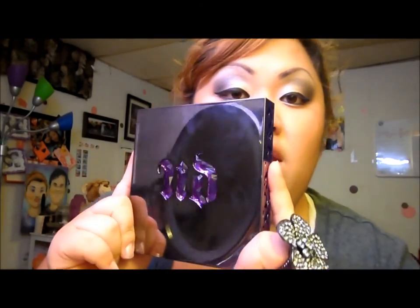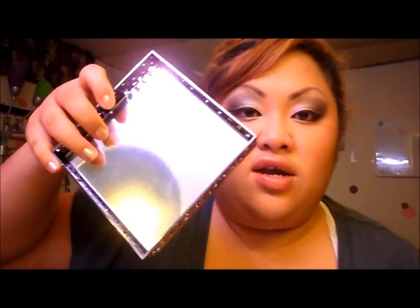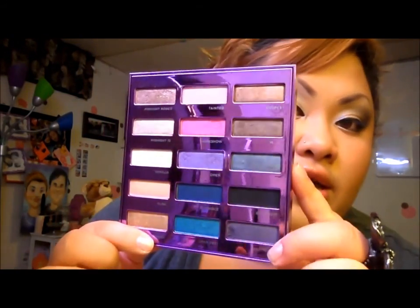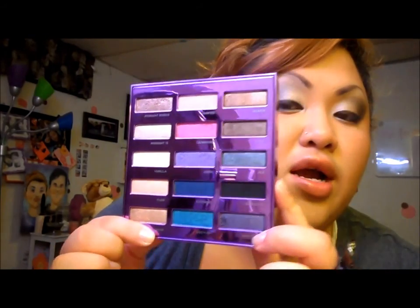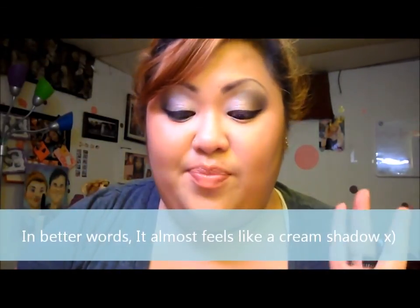For my birthday I also got this one from Urban Decay, and it's awesome. This is a mirror — it still has the plastic on it, I don't want to take the plastic off. Here are the colors. To me, I think the best color on here is Chase, just because of how pigmented it is — very, very pigmented. Even though all of them are very pigmented, Chase is especially so.